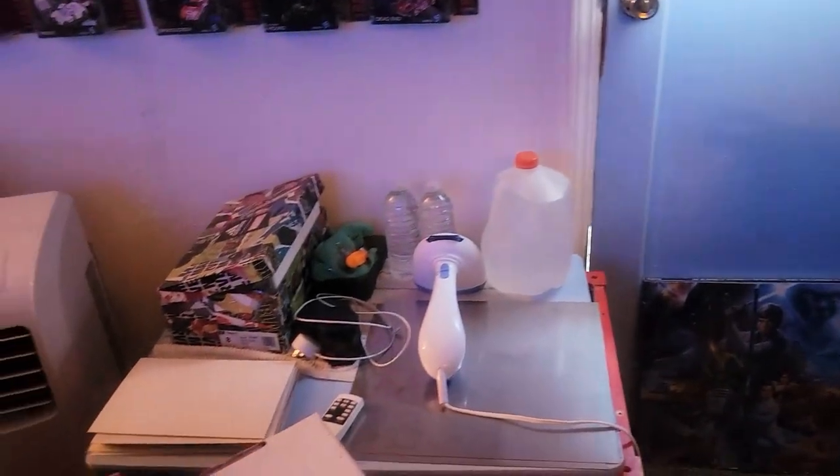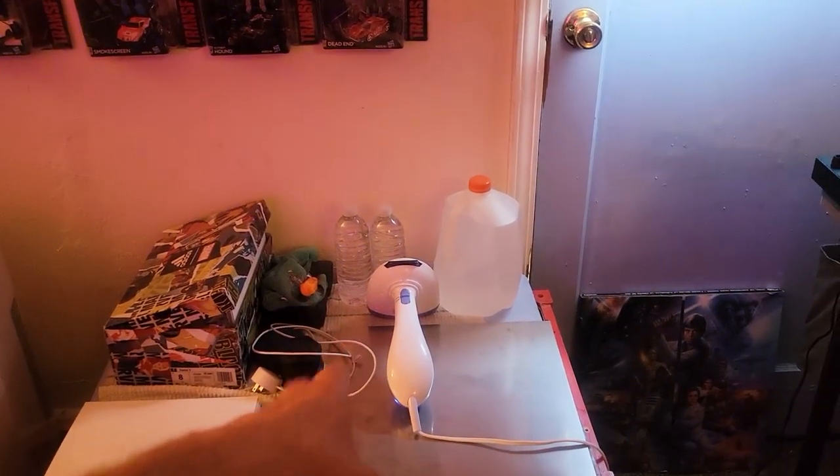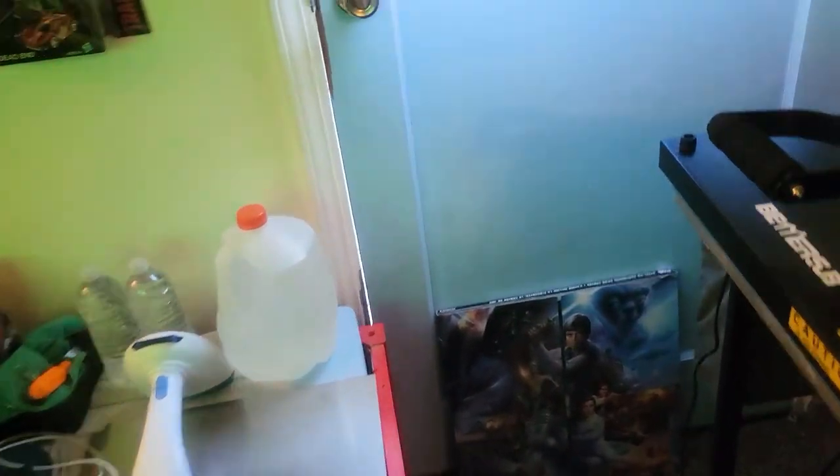Over here is more of the pressing station. This box right here has books to press. I got my steamer and so forth. Over here we got the tack iron right in there. So that's where all the books get pressed.